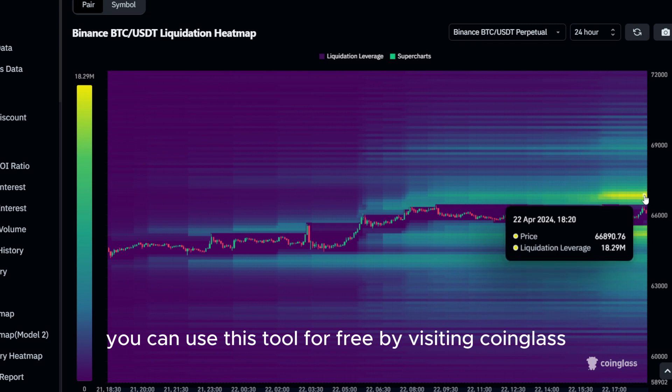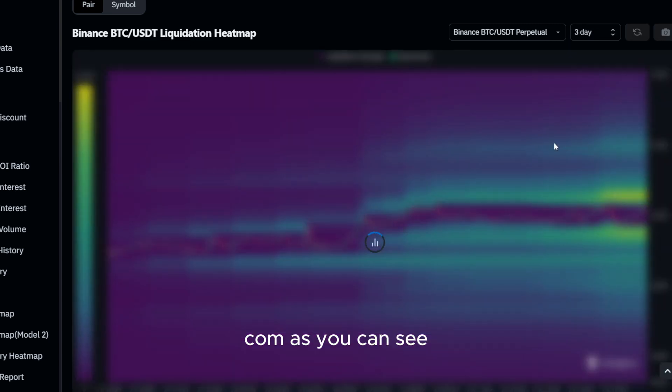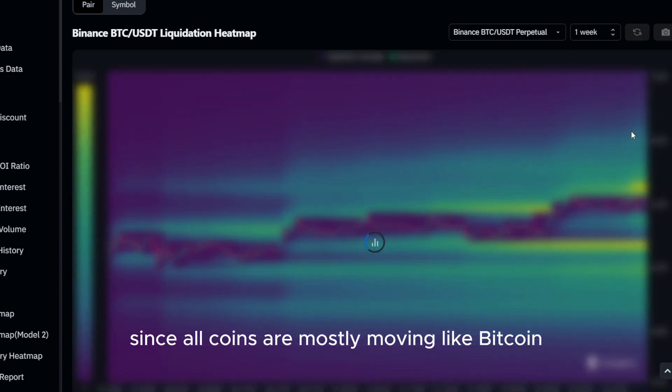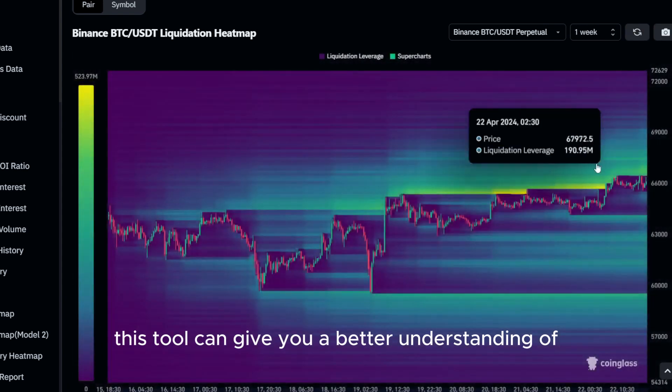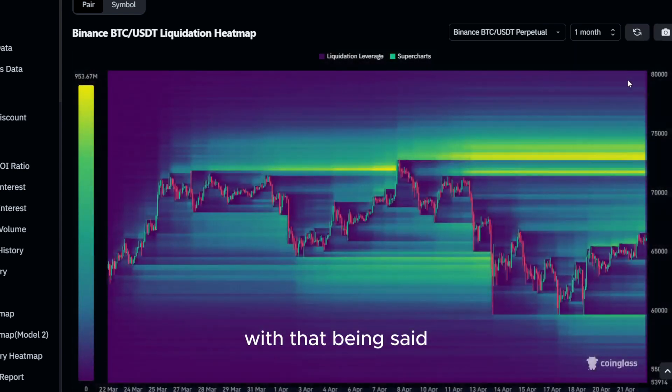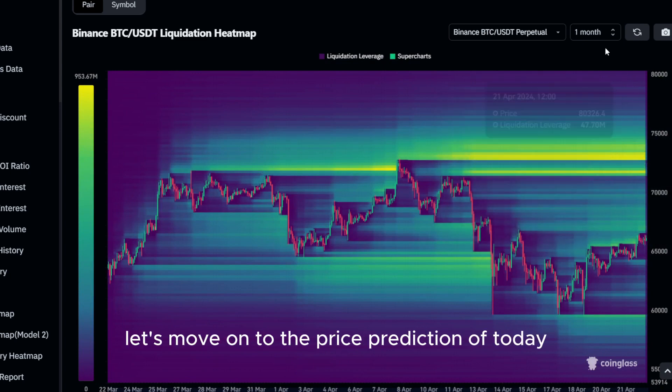You can use this tool for free by visiting coinglass.com. As you can see, we have different liquidation levels on different time frames as well. Since altcoins are mostly moving like Bitcoin, this tool can give you a better understanding of potential altcoin movements in the future. With that being said, let's move on to the price prediction of today.